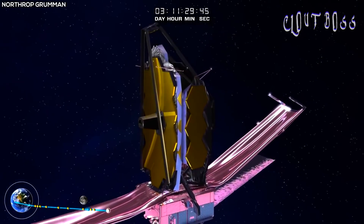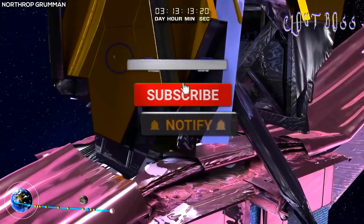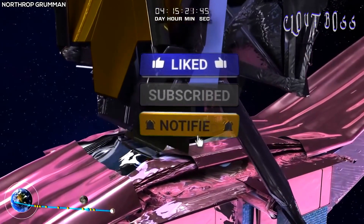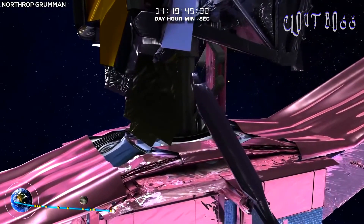Welcome back to another video. Today we will be looking at the latest images from the $10 billion space observatory, the James Webb Space Telescope, so get ready to feast your eyes on these spectacular images.